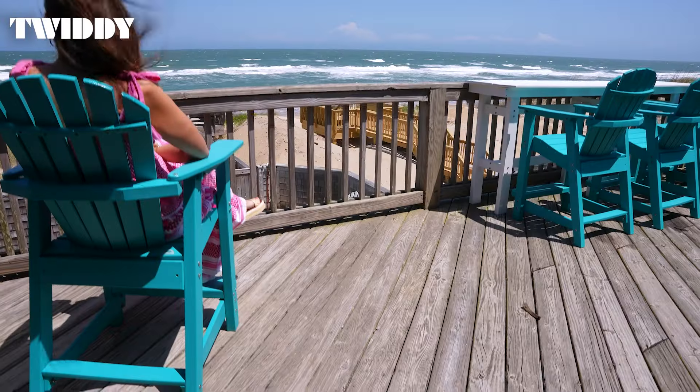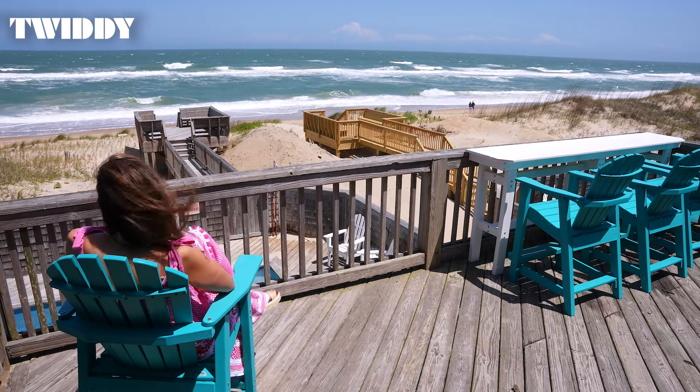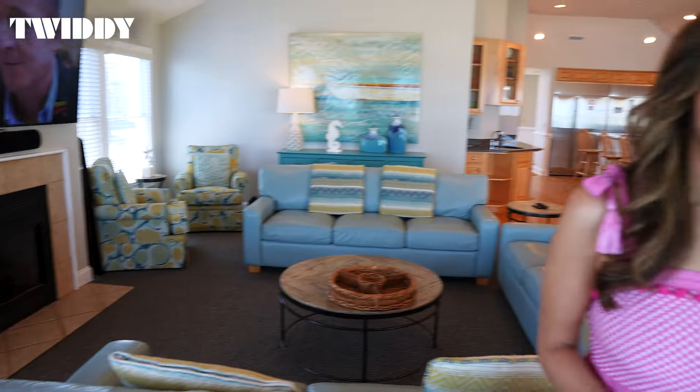Three master bedrooms and plenty of outside deck space to breathe in that salty air complete this level. With its classic Outer Banks style and thoughtful amenities, your family and friends will be whisked away by Summer Winds. And it's why I love this home and I think you will too.